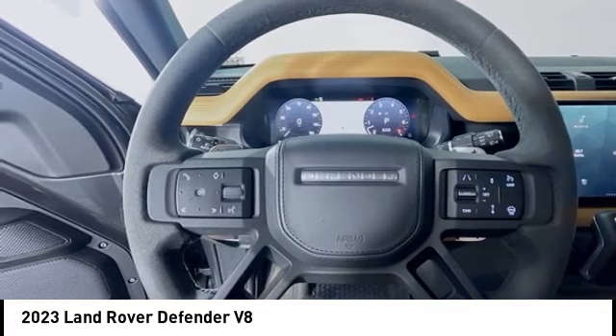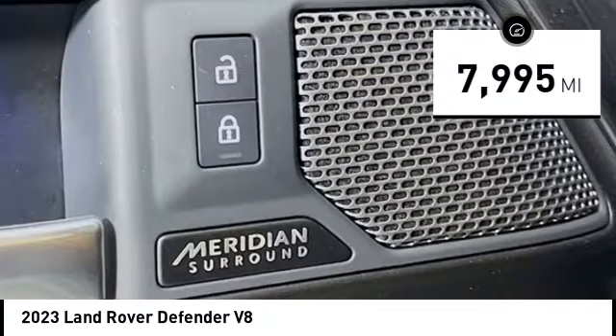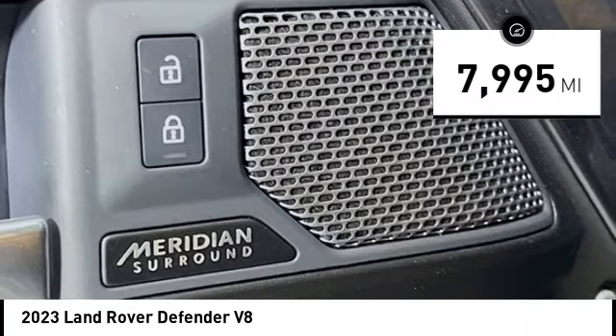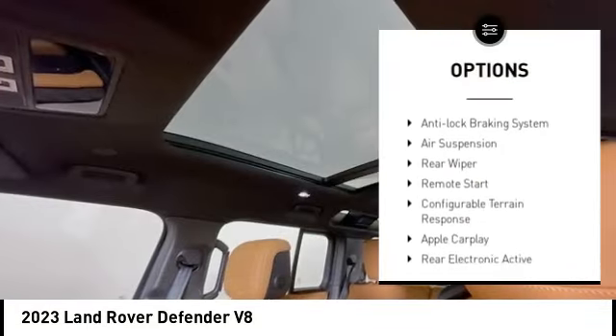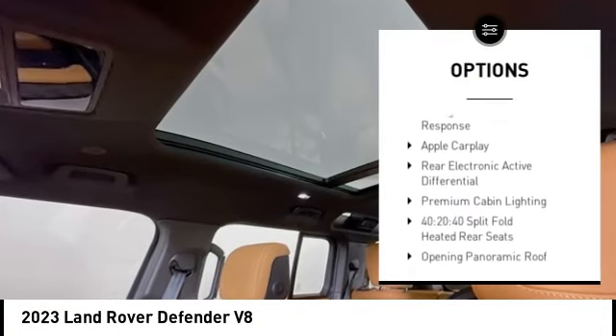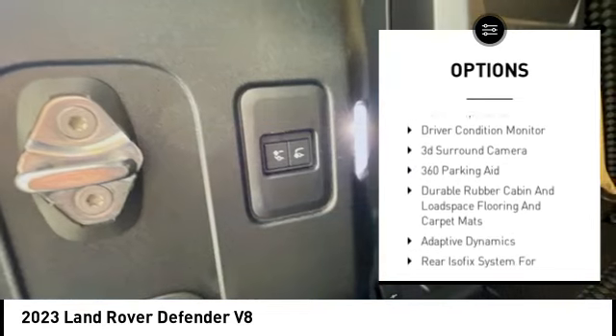With the 90 wheelbase and coil springs, the Defender 90 has outstanding four-wheel agility and improved riding comfort. This vehicle has less than 8,000 miles. Here are some of this vehicle's great options: tire pressure monitoring system, hill descent control, roll stability control, anti-lock braking system, air suspension, rear wiper, and remote start.